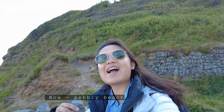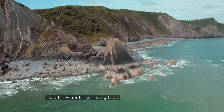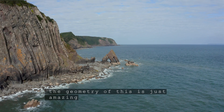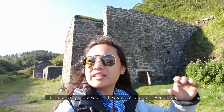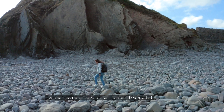Wow! Pebbly Beach — but what a sight! The geometry of this is just amazing. Geologist heaven. Thanks to Google Maps, I recognise these stone buildings, so I know to follow this coastal path and then round and out to the beach.